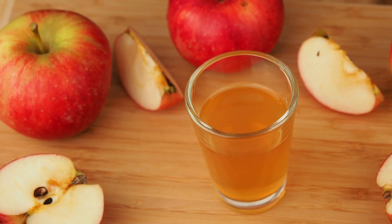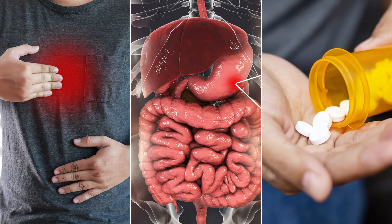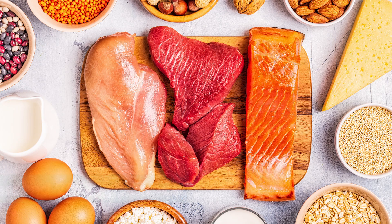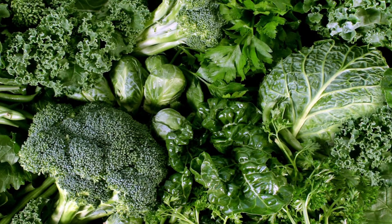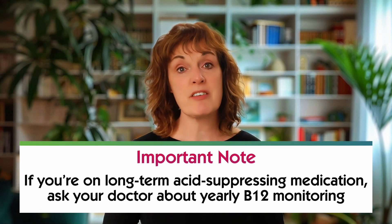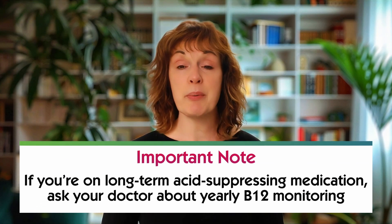So what can you do about it? You'll often see advice online to drink apple cider vinegar or take acid pills, but these can be risky if you have reflux, ulcers, or are on certain medications, so it's best to work with a practitioner rather than self-experiment. Focus on supporting digestion naturally with balanced meals, enough protein — around 25-30 grams per meal — and bitter greens. And if you're on long-term acid-suppressing medication, ask your doctor about yearly B12 monitoring.